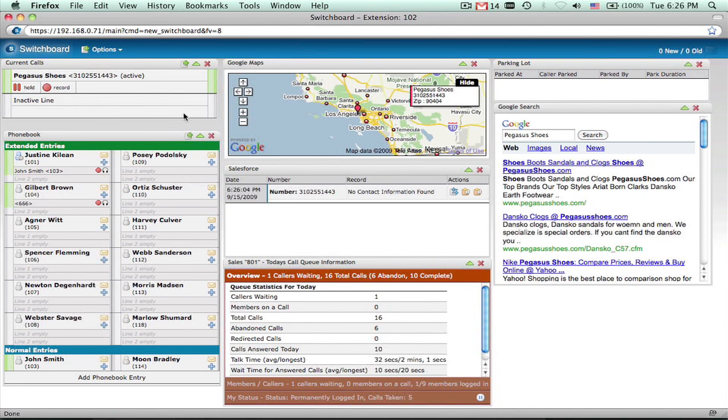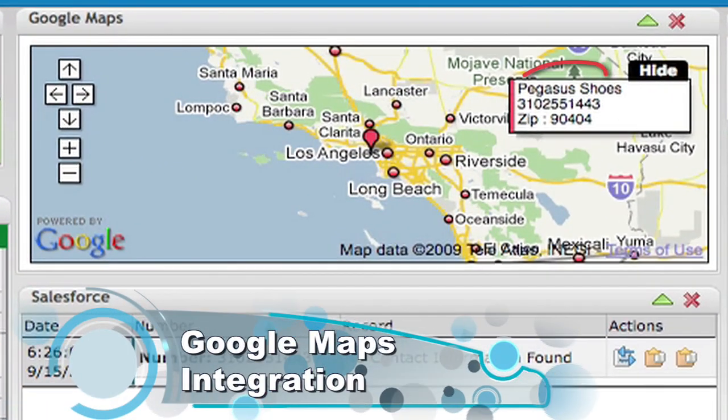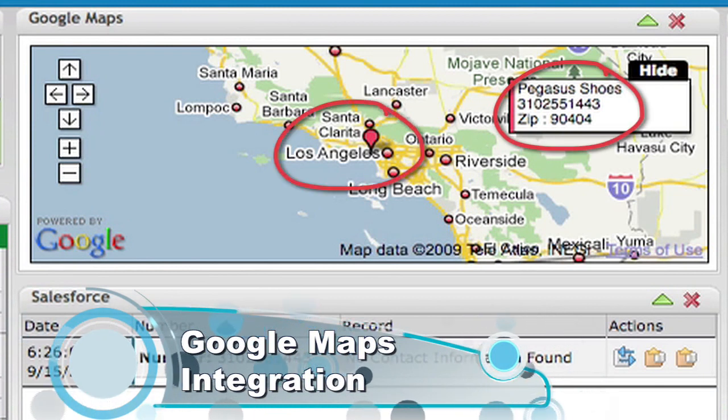You are now answering a call from the queue. Hello, this is Jane. Thanks for calling ABC Advertising. How can I help you? Hi, I'm Leslie Smith, and I'd like to speak to our sales rep, but I'm new and I'm not sure who that is. Hi, Leslie. You're with Pegasus Shoes in L.A., right? That's right.